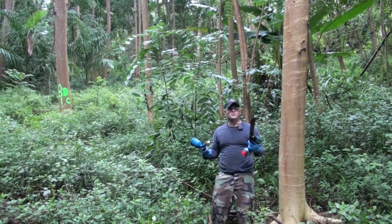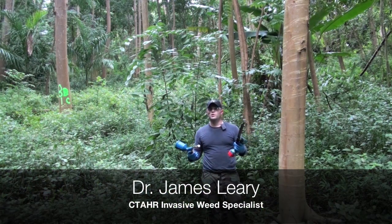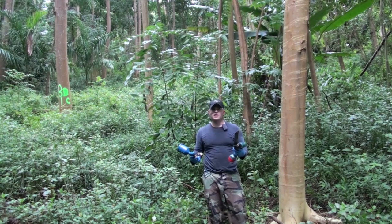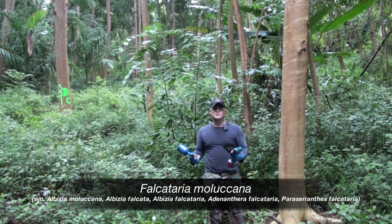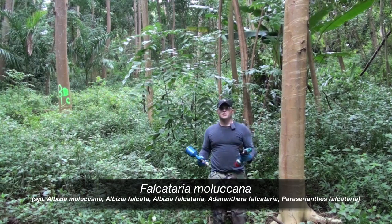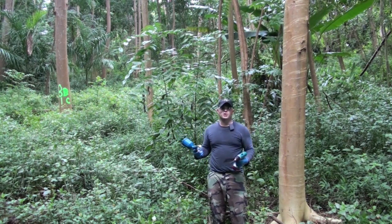Here today July 25th 2009 at the Mōnowili experiment station on the windward side of Oahu. Today we're going to start an experiment to look at how we can manage large class albizia that's infesting this area using basal incision techniques. Some of you are more familiar with the frill cut or the hack and squirt.